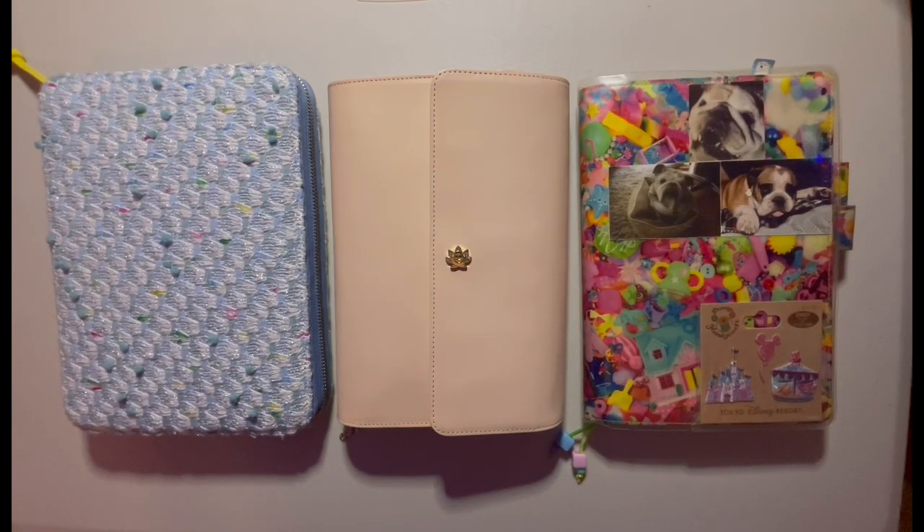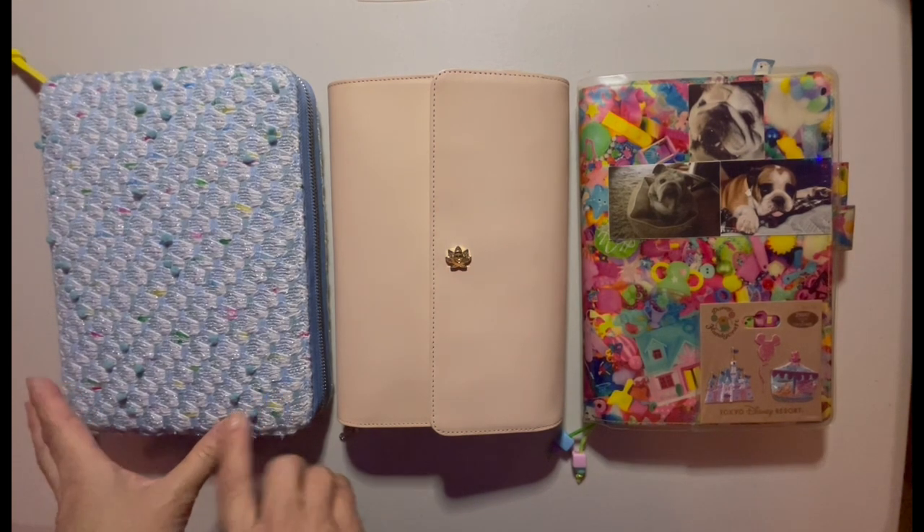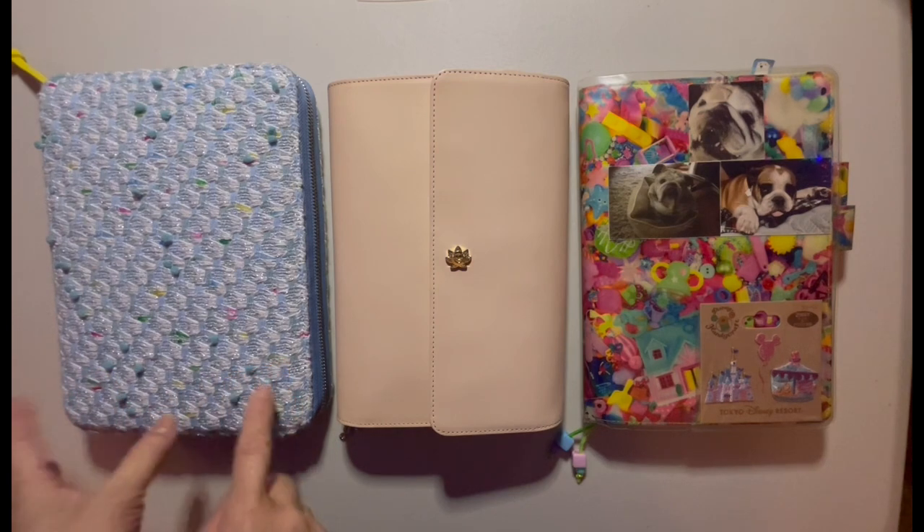Hi, welcome back to my channel and happy Friday. Today I want to share with you the After the Pen inside my A5 five-year diary which I'm using as a sketchbook doodle book.